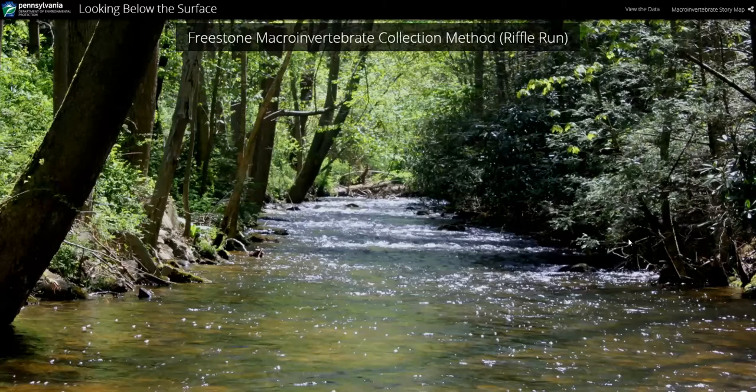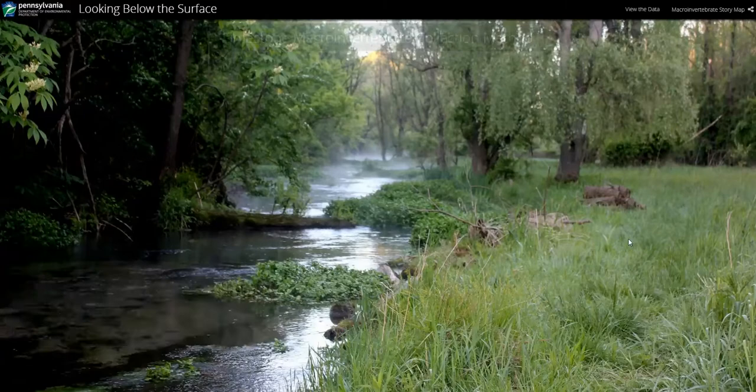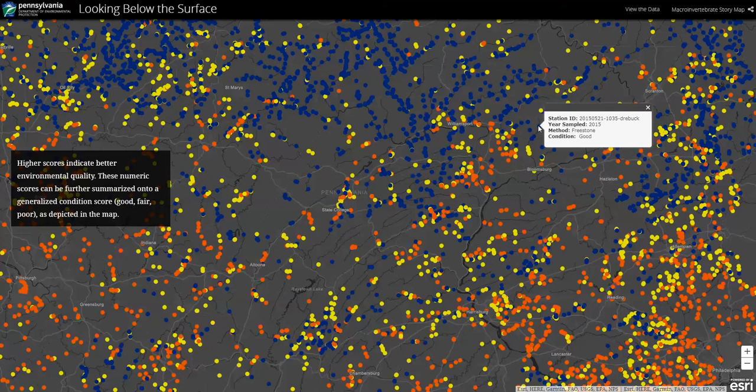DEP monitors and catalogs macroinvertebrates as well as other physical, chemical, and biological characteristics to assess our streams and rivers. Staff biologists use several different methods to collect data on macroinvertebrates across 86,000 miles of streams. We started in 1999 and have added new sample results every year.